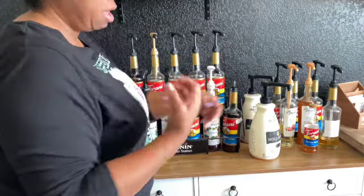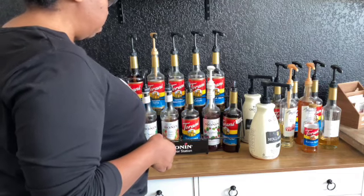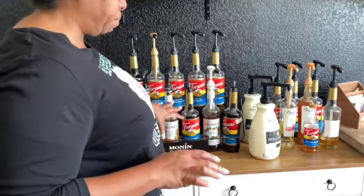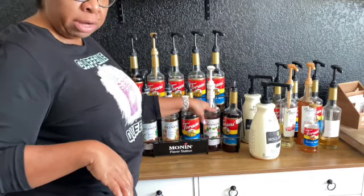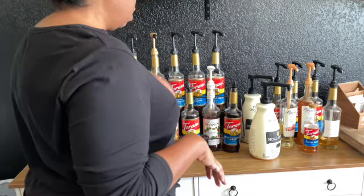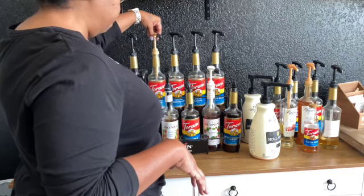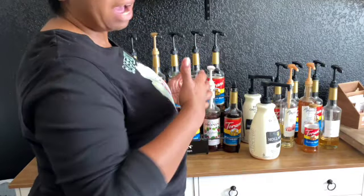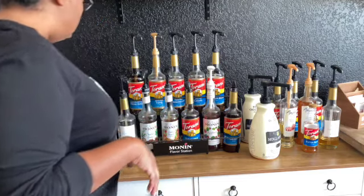I use Torani and I use Monin, and I also have a couple other syrup brands that were sent to me to try. Up here I have brown sugar, cinnamon, chocolate fudge, and cookie butter. I also have tiramisu — really good paired with chocolate — raspberry, also great with chocolate, gingerbread, vanilla bean, salted caramel, and toasted marshmallow, which is really good. I have English toffee too, but I don't think I'd re-buy it.